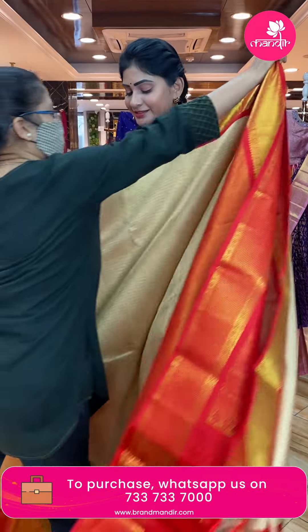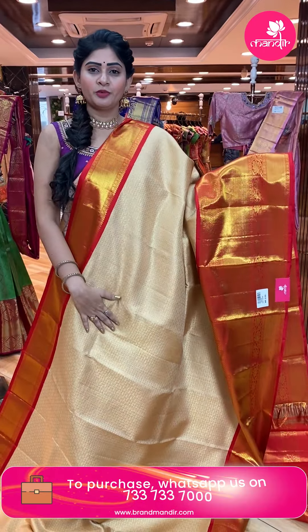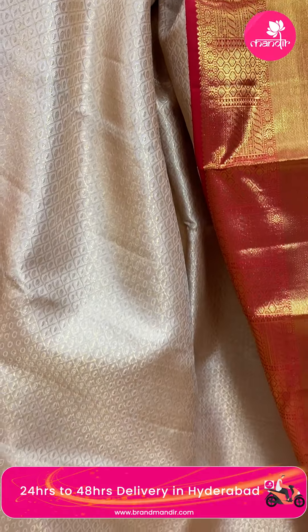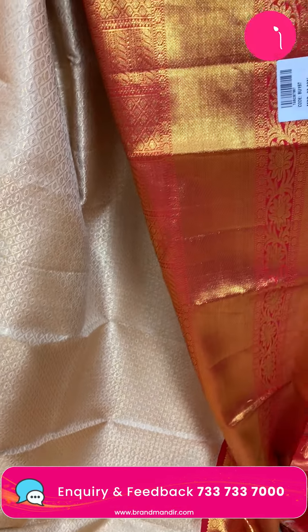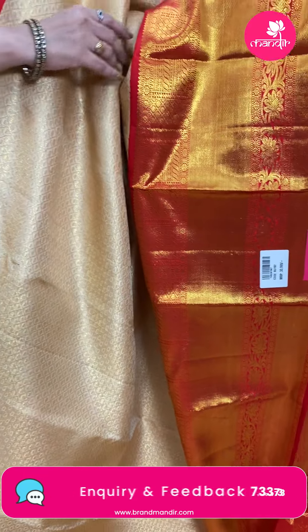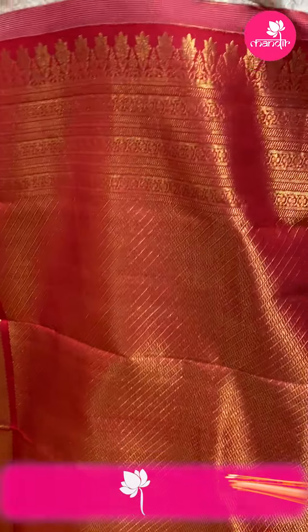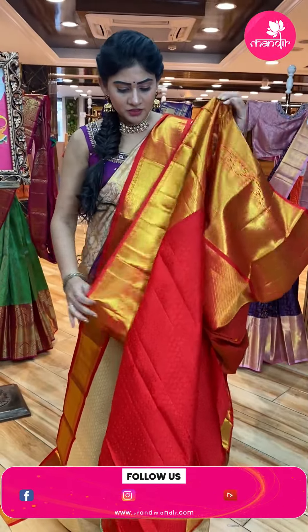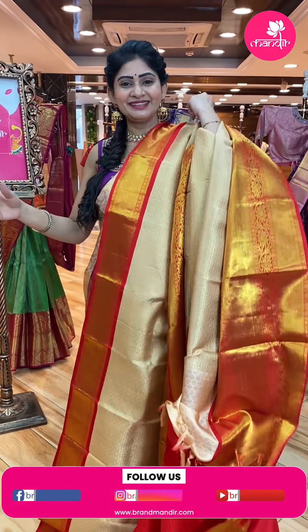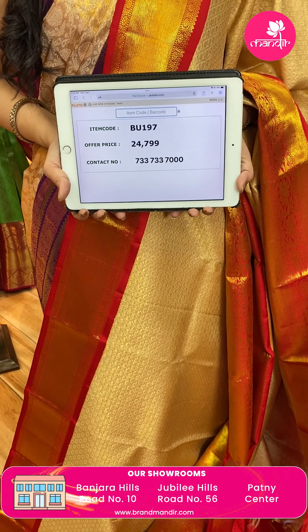Next saree — perfect bridal saree. Superb combination: cream and red color Kanchi pattu saree. All over the body, polka dots and cross checks in silver and gold zari. Contrast red color border with cross lines and floral jala. Pallu with leaves and cross lines. Contrast blouse with self-design and border. Item code BO197, offer price Rs. 24,799.